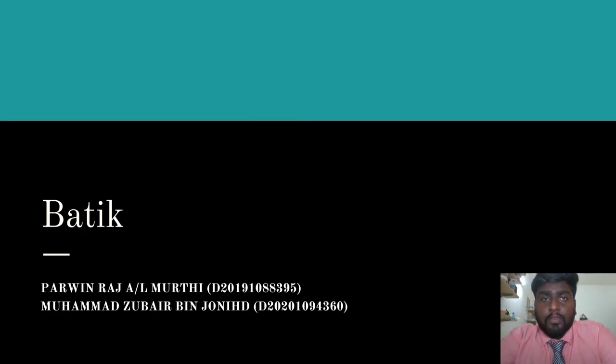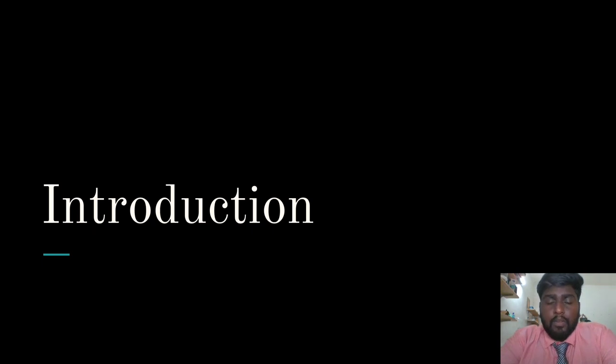Hello and welcome to this presentation video. This video is for our geometry assignment number two. For this assignment we were instructed to choose a traditional art around us and do a paper on it. For this assignment, the title that we chose is Batik. Now let's take a look at the introduction for this assignment.